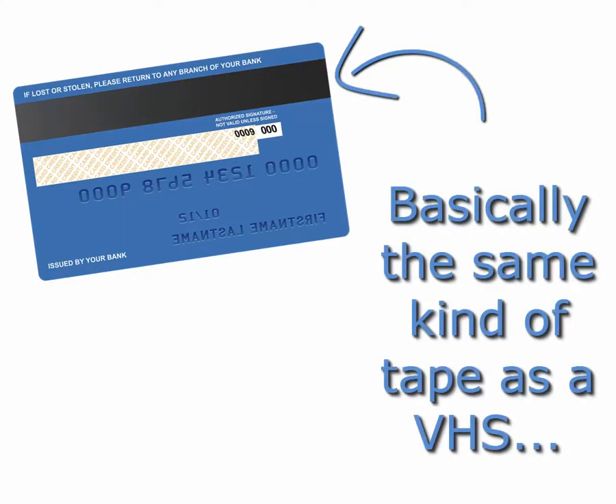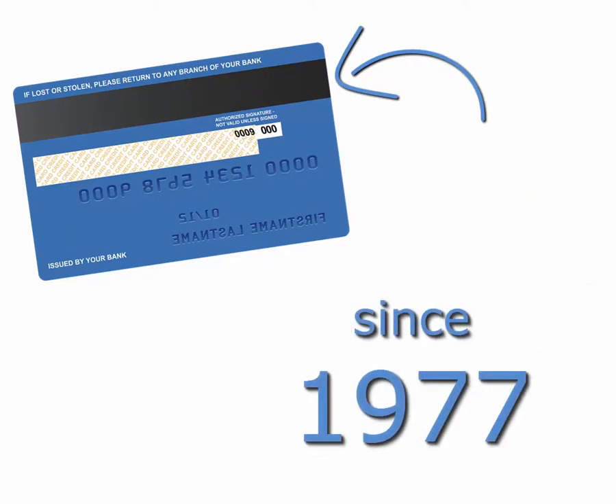For the past several decades, cards have used a little piece of magnetic tape to electronically store the account number.